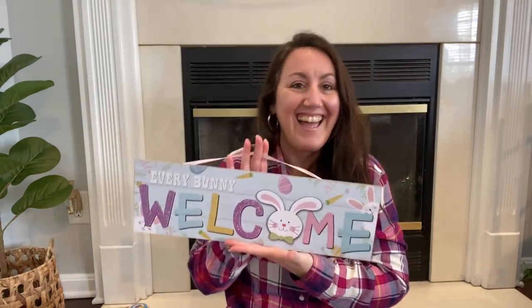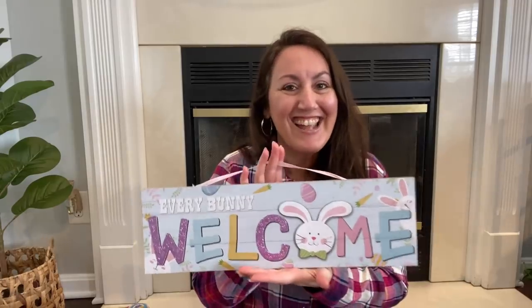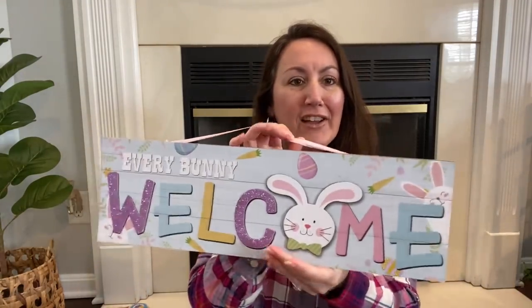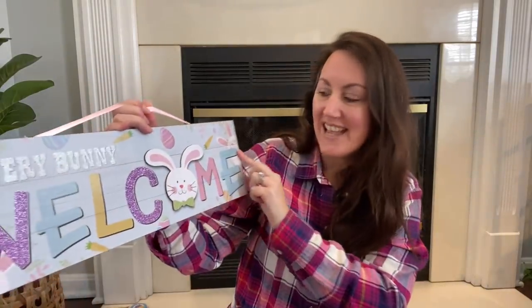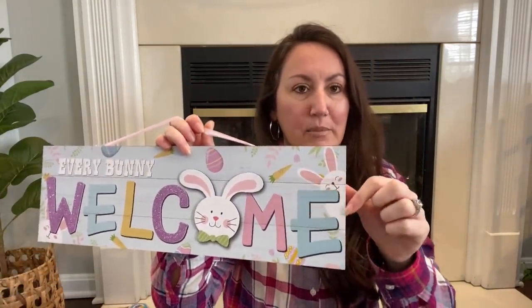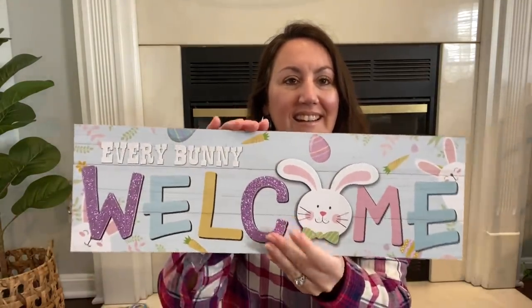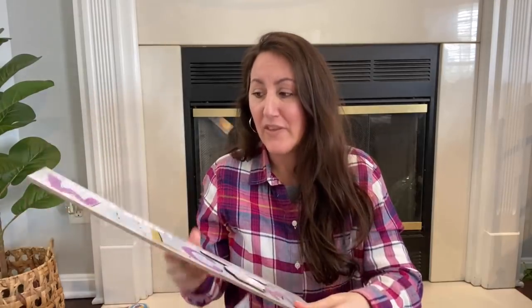Now I know these are new this year. You see how cute this is? This one says every bunny welcome and the rabbit is a separate piece. Look at that little bunny just kind of peeking out the side. This reminds me of like that Rae Dunn bunny that people decorate with. I love buying these signs — even if I don't decorate with them as-is, I love to have them because I can do my own thing on the back of them.